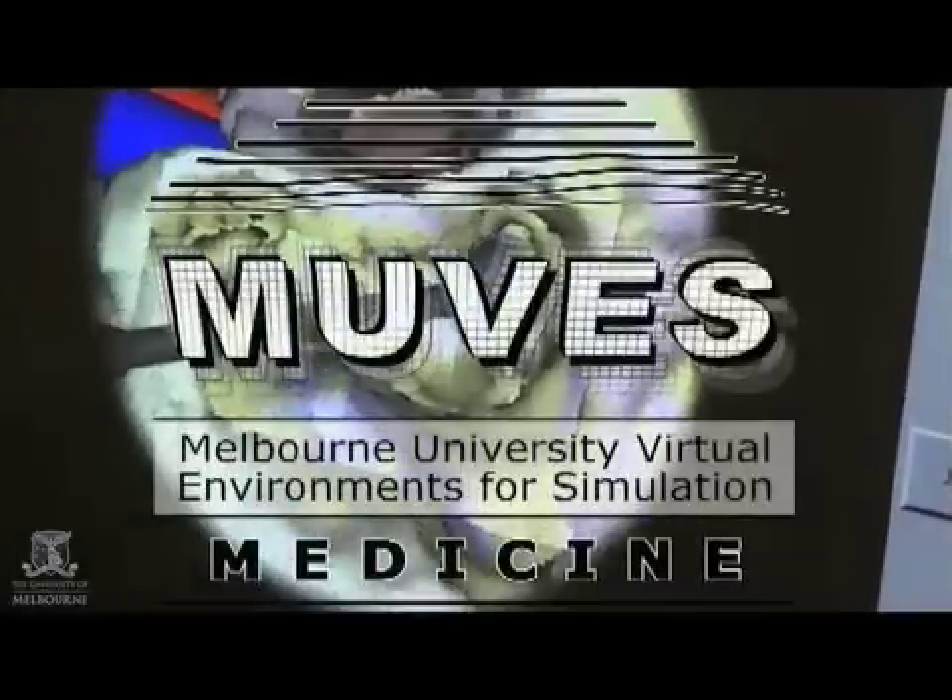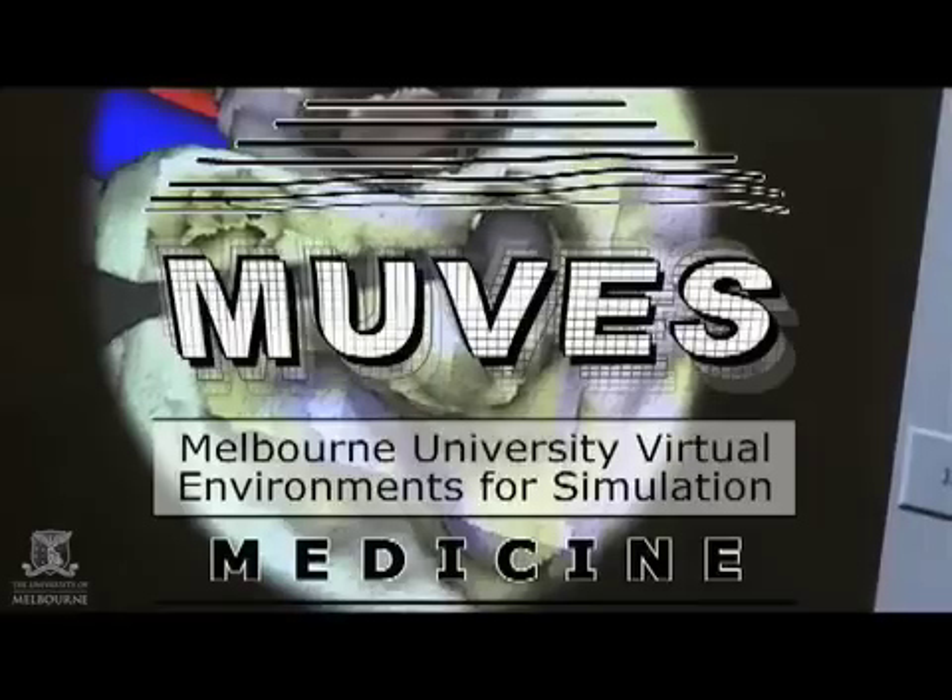This is a new project that started just this year under the University's Strategic Initiatives Research Fund, supported by the Vice-Chancellor's Office and by the Deputy Vice-Chancellor Research. We've called the project MOVES — Melbourne University Virtual Environments for Simulation.